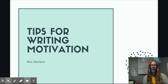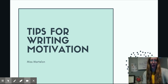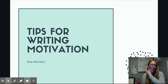Hi parents, it's Ms. Mardelon. I hope that you are all doing well and staying healthy from the entire first grade team. We just thank you for all of your support and understanding during this time. It means so much to us and we appreciate all that you're doing.